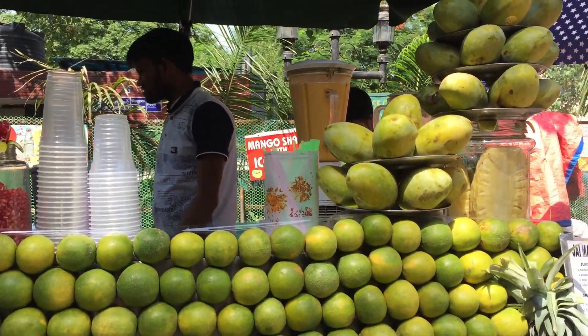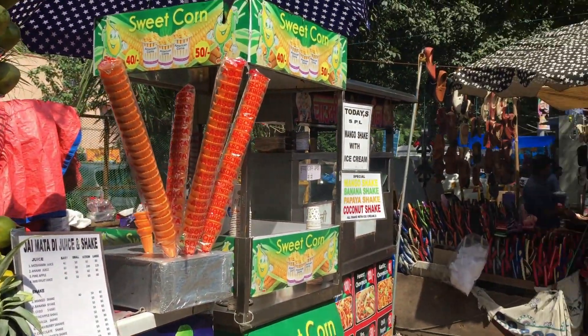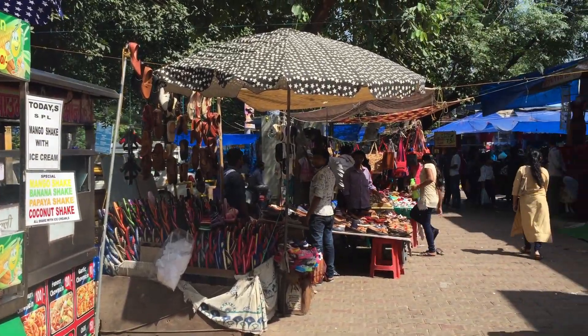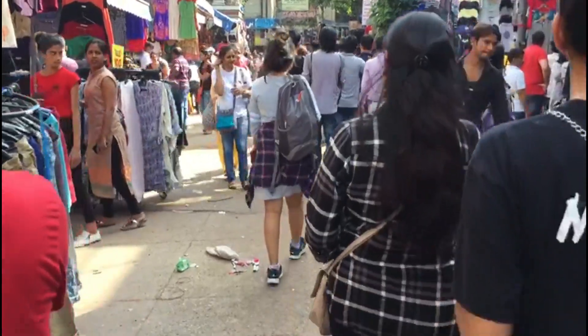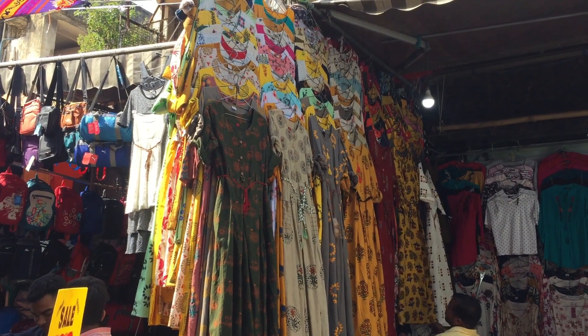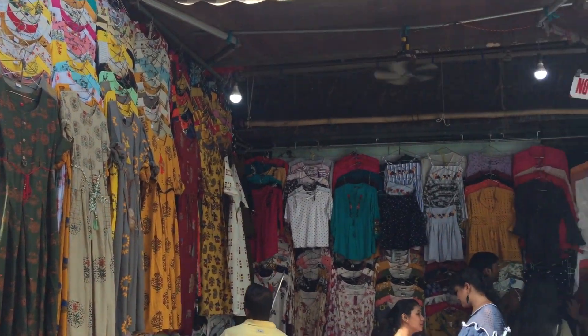Now I'm going to Sarojini market, so don't forget to have some juice, lemon, soda, or anything because that keeps you hydrated throughout the day and shopping can be quite easy. Also, always try and wear something very comfortable because it's very crowded in the market.